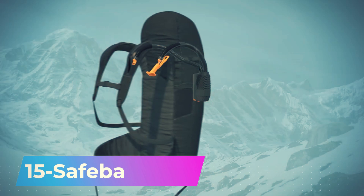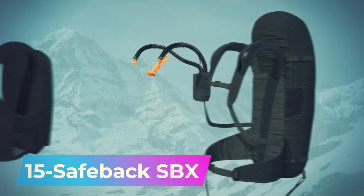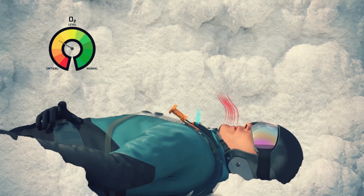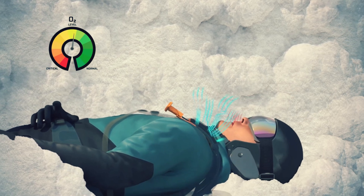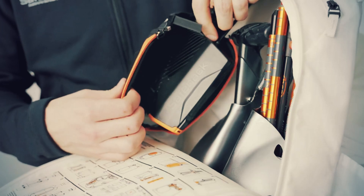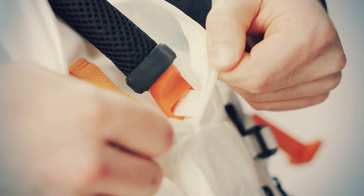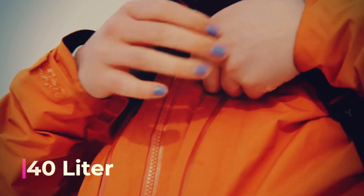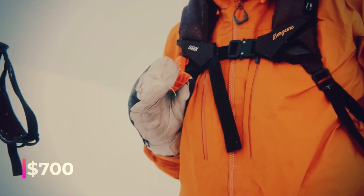It is the world's first active air supply system for snow survival. Claiming a 90-minute survival capability, its creators guarantee oxygen delivery and address excess carbon dioxide removal. The batteries are designed to endure temperatures as low as minus 30 degrees Celsius. Air is pumped into the backpack and through hoses on the shoulder straps. Compact at approximately 523 grams, it effortlessly slots into a 40-liter backpack and is available for $700.